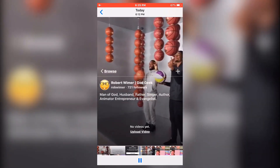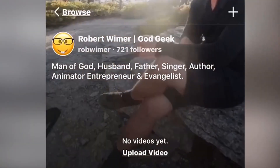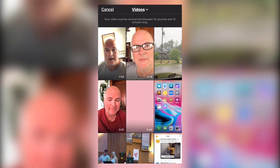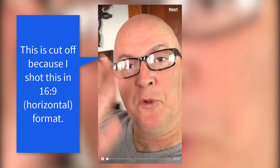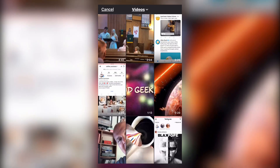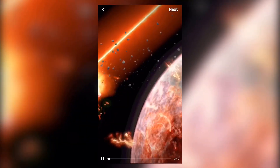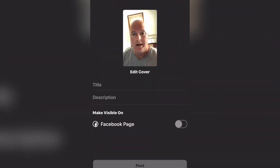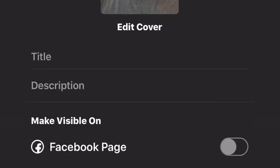I'm going to go ahead and create my channel so I can show you how it looks. It's as simple as that. Now, when uploading, all of your video content is going to have to be in vertical format. As you can see, my existing videos are cut off because they were done in horizontal format.